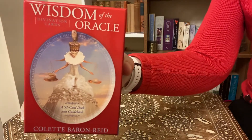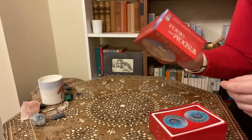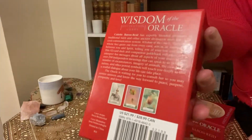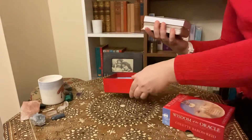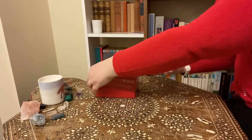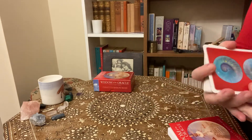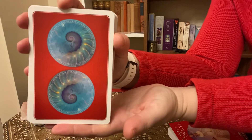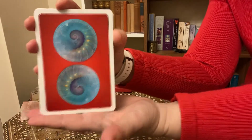This is a 52 card deck, which is unusual for an Oracle — they're usually around 44. It's a beautiful, sturdy box. You get these gorgeous cards, which are slightly bigger than a regular tarot deck or a regular pack of cards. They're quite substantial sized, as most Oracle cards are.